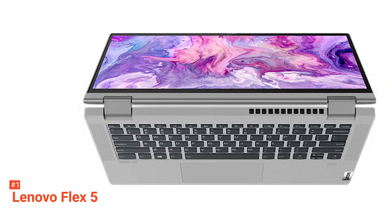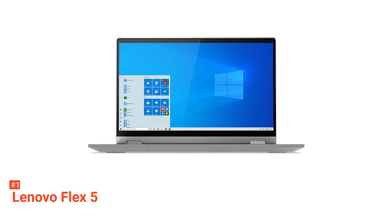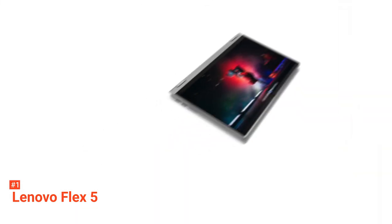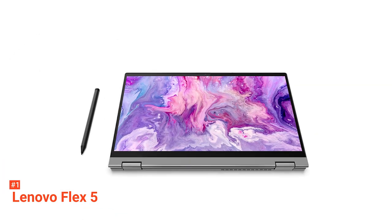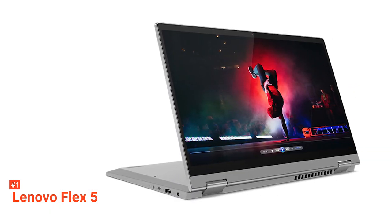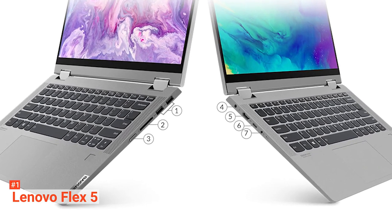Aside from the intricately built body, the Lenovo Flex 5 is specced with the latest software and has the perfect semblance of looks and performance. Coupled with a fourth-generation AMD Ryzen Renoir processor, the laptop will blast through any tasking application with ease. Baked into the system is a 2.3GHz AMD Ryzen 5 4500U with a dedicated graphics processor, 16GB of RAM, and a 256GB solid-state drive. On the chassis are additional USB-C and two Type-A ports, an HDMI output, and a charging port. Wireless connectivity is achieved via 802.11ac Wi-Fi and Bluetooth 4.2.